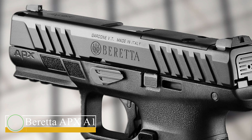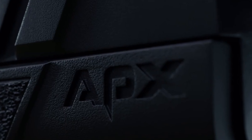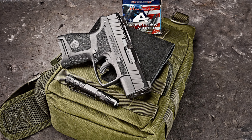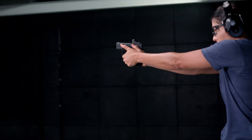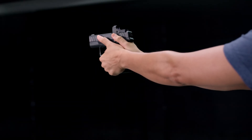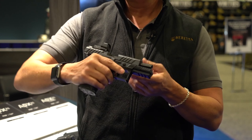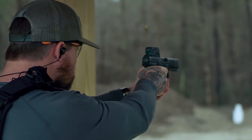Beretta APX A1. The Beretta APX is a modern semi-automatic handgun with a polymer frame and striker-fired mechanism, available in 9mm and .40 Smith & Wesson calibers. All current needs for individual weapons on the military market are focused on this sort of weapon. The quickest, most comfortable striker-fired handgun ever created now has an upgraded trigger and every performance-enhancing feature thanks to the Beretta APX A1, which is the pinnacle of form, function, and fortitude.